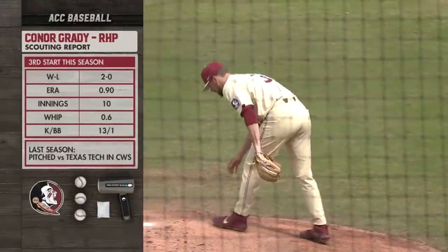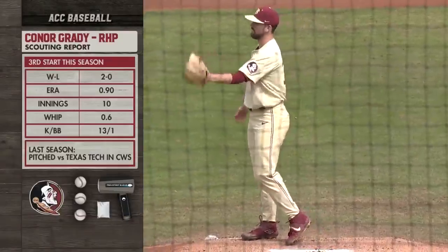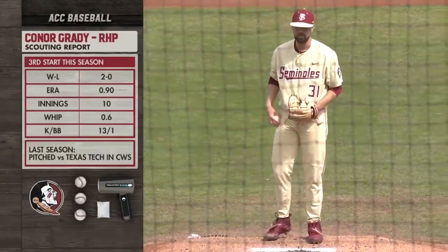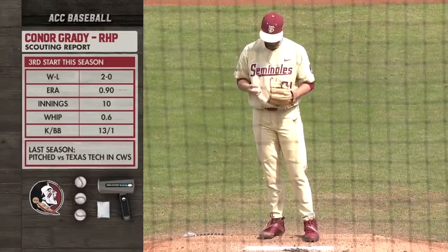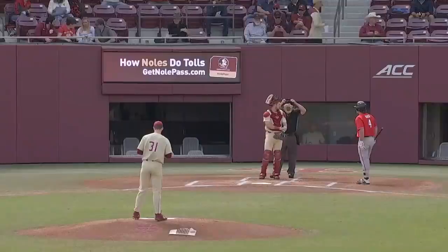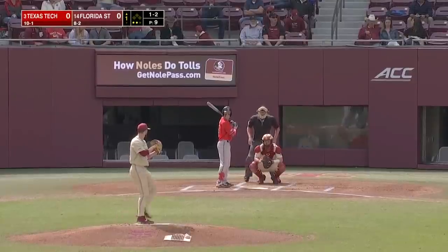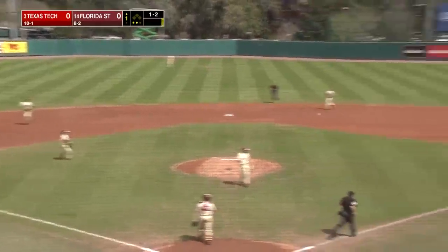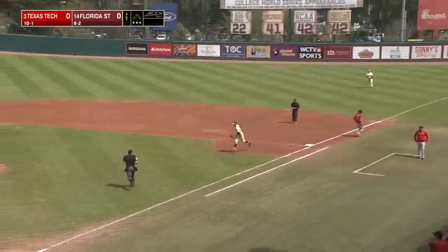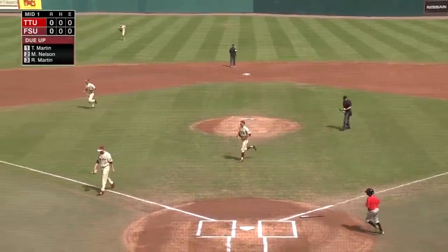Keep the ball below the waist. Third start this season for Connor, who has a 2-0 record and an ERA of 1.90 through ten combined innings of work. He struck out 13, only walked one, and he pitched against the Red Raiders in the College World Series. He mentioned a changeup. Off-speed there. Tyler Martin puts away Klein at first, and that's a 1-2-3 inning for Connor Grady and the Florida State defense.